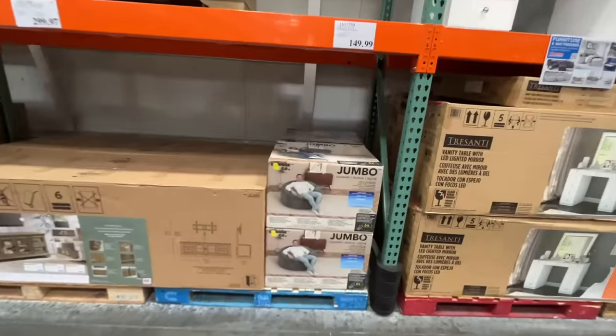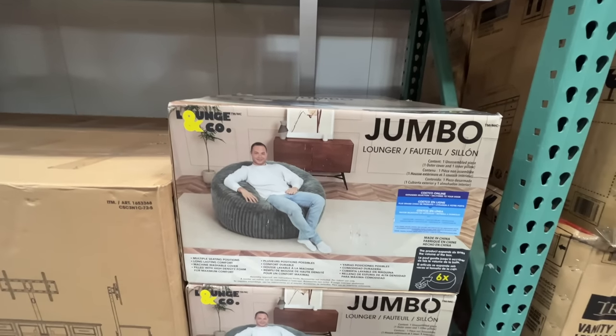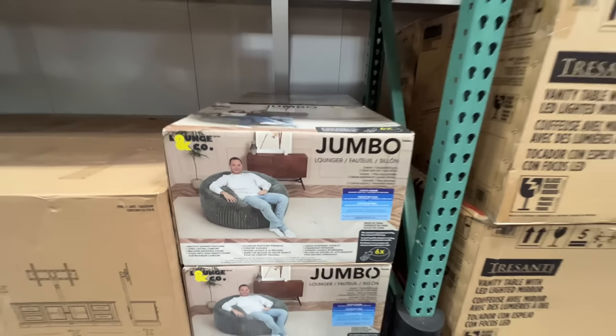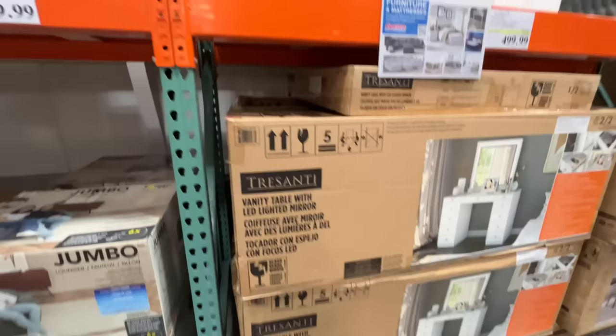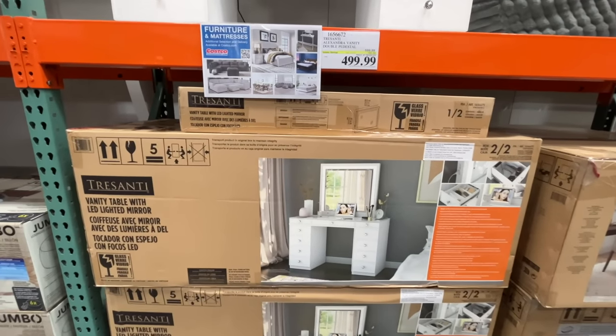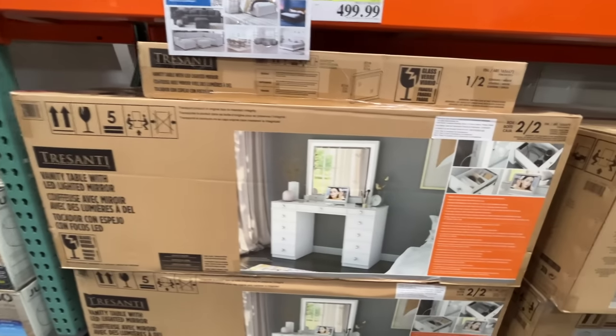Tucked away in the corner there's a jumbo lounger — I feel like we have something similar, got it at a garage sale. I just looked at the price — $150. We got it secondhand nowhere near that price. The kids love it, they jump on it, it's a whole thing.